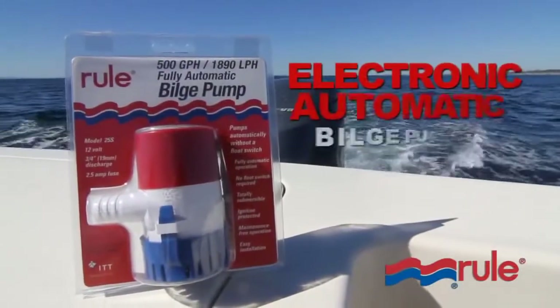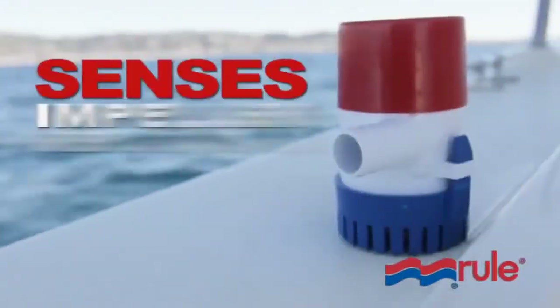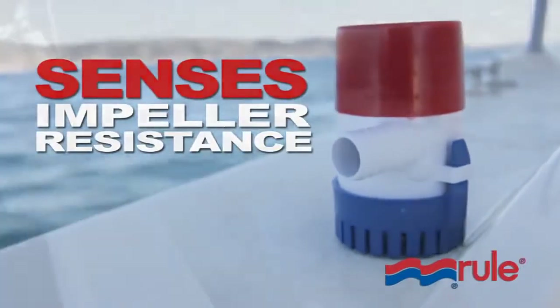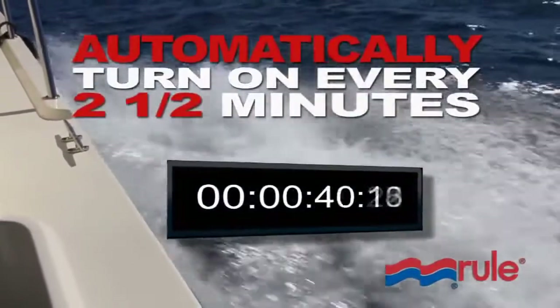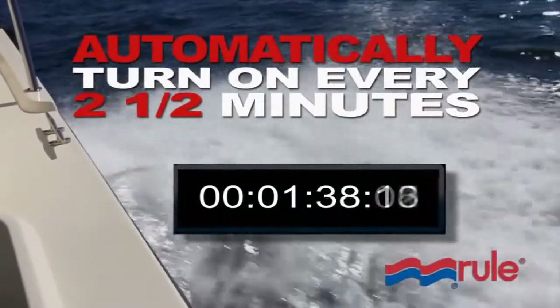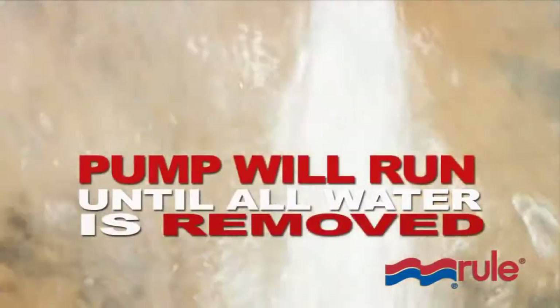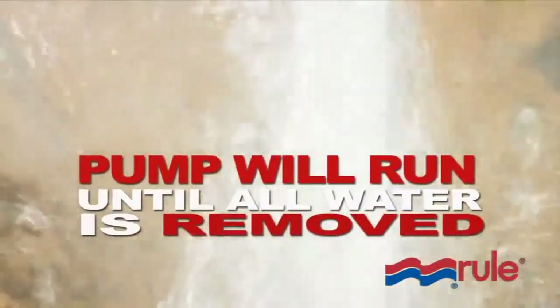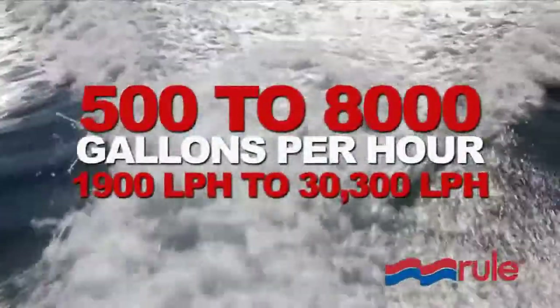RULE also offers a line of electronic or automatic pumps designed and engineered to sense water by impeller resistance. These highly efficient pumps automatically turn on for a split second every two and a half minutes, eliminating the need for a float switch. If water is present, the pump will continue to run until all water is removed. RULE-MATIC bilge pumps are available in capacities of 500 to 8,000 GPH.